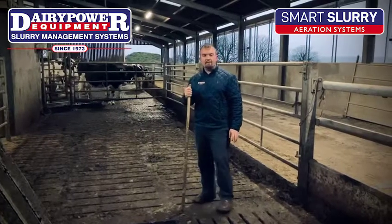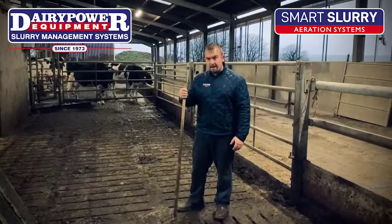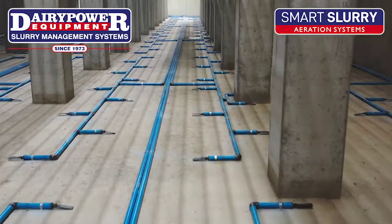Hi everybody, Rhys McLaughlin here from Dairy Power Slurry Mantle Systems. We're at a farm here in the UK. This farm has a 1.2 million gallon storage facility underneath 240 milking cows.